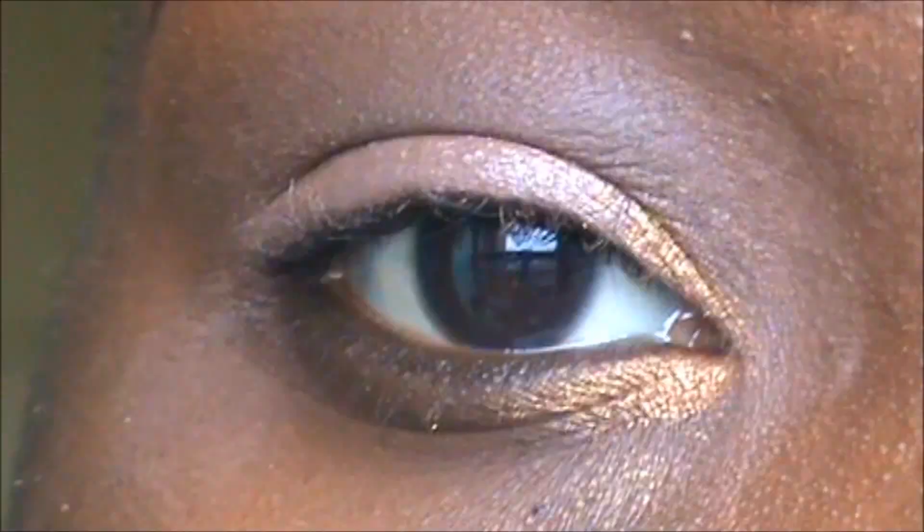This gold is from the e.l.f. Neutral palette — I think it's the 88-shade one. I really, really love that palette. It's very pigmented and all the colors I've used so far have been really, really nice.